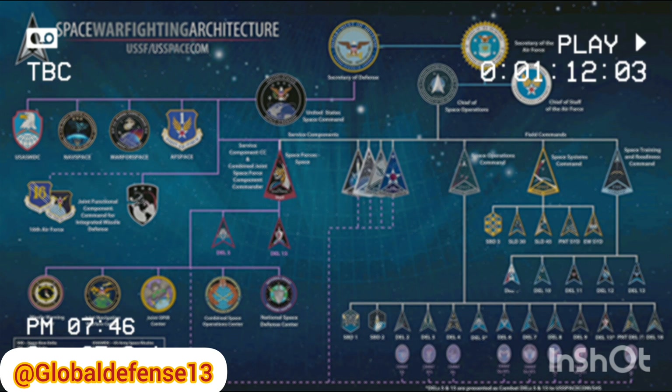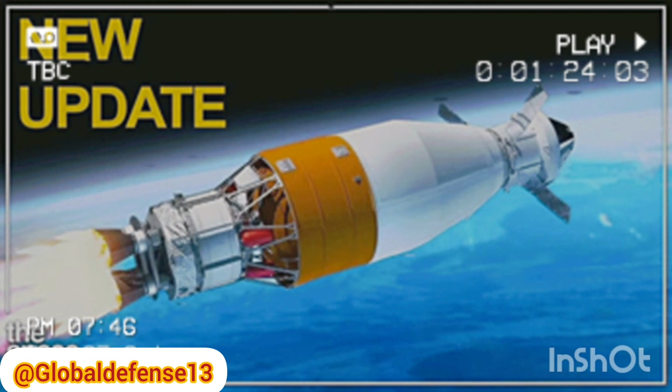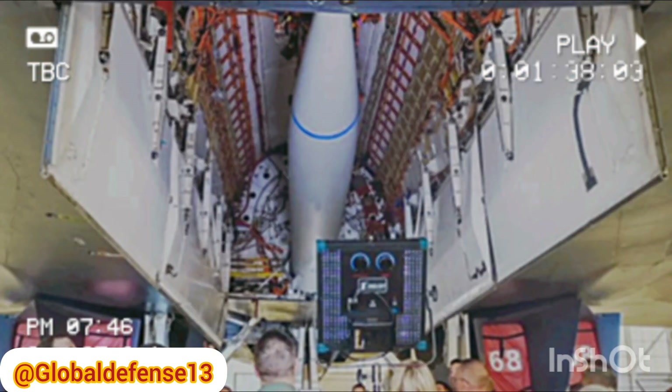As a hypersonic vehicle moves through the atmosphere, it encounters both laminar, or smooth, and turbulent, chaotic air flows. Understanding when and how the flow changes from laminar to turbulent is essential for designing effective hypersonic vehicles, as turbulent flows can increase heat transfer by up to eight times compared to laminar flows. This knowledge is crucial in selecting the right materials and optimizing designs for aircraft and missiles that travel at hypersonic speeds.